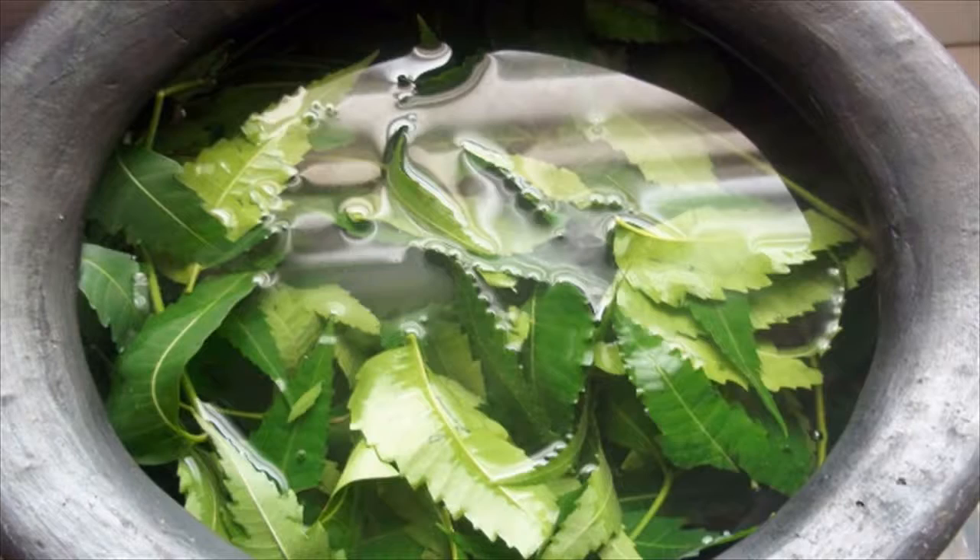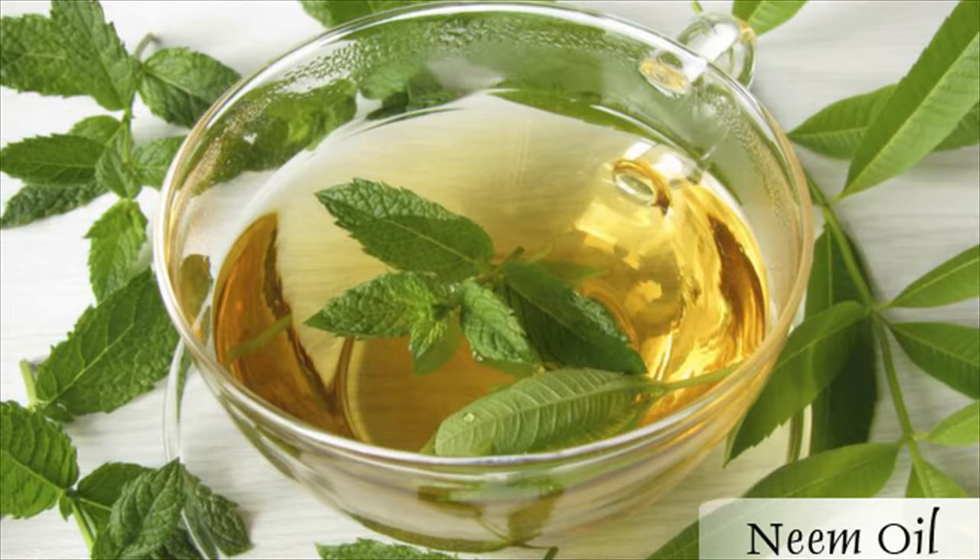4. Neem hair mask. A homemade neem mask is the easiest remedy for dandruff. All you have to do is take some neem leaves, grind them in a mixer, and add a tablespoon of honey to it. Once it becomes a thick paste, put it all over the scalp like a hair mask and allow it to stay for 20 minutes. Wash it off when suitably dry and watch the wonders it does to your scalp.